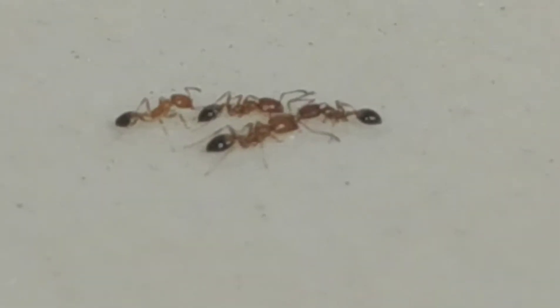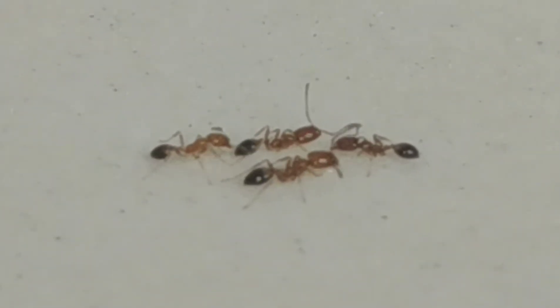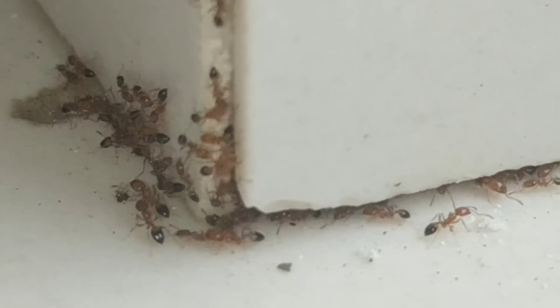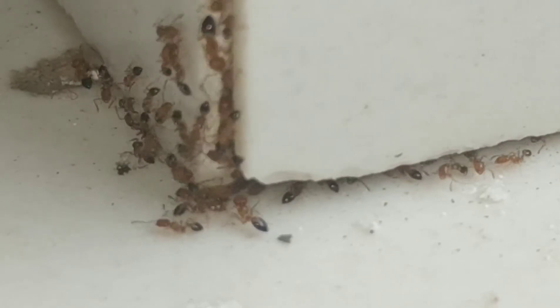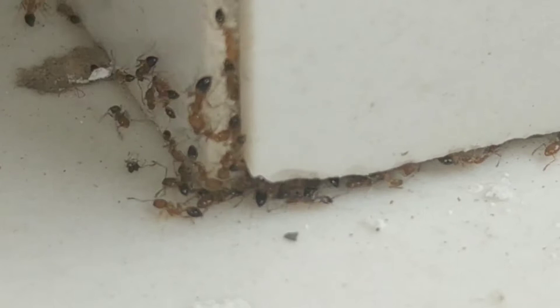Pharaoh ants are tiny and can be found almost everywhere on earth. They are really small and therefore can escape most nests. Their scientific name is Monomorium pharaonis. Their origin is actually unspecified, which means we do not know where they originated.